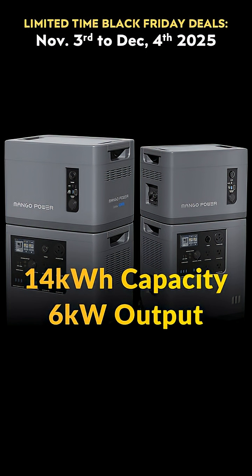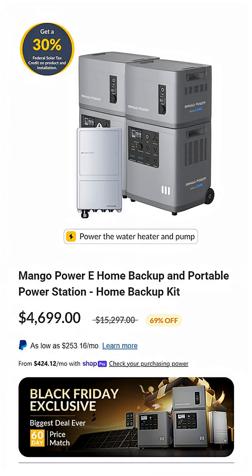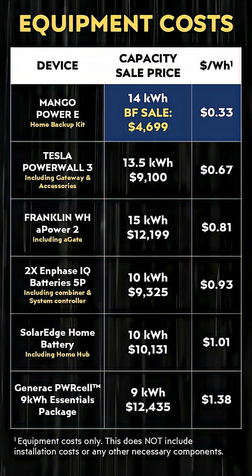This home power kit includes two Mango Power E's, two expansion batteries, and the M-Panel Pro for a seamless home battery backup solution. When you compare the cost per watt hour of the Mango Power E as compared to several other popular integrated solutions like the Tesla Powerwall 3, you can see what an incredible deal the home backup kit from Mango Power is right now.